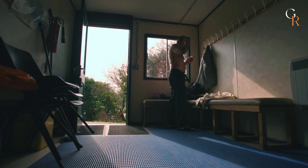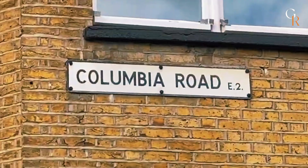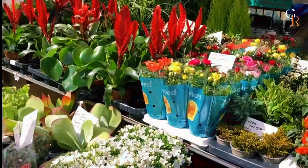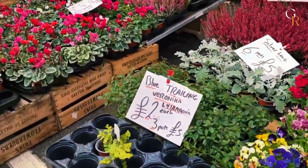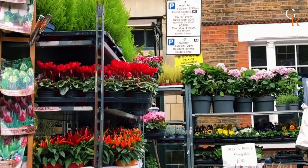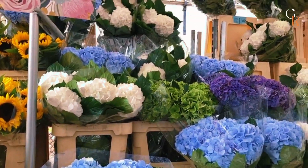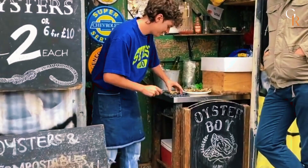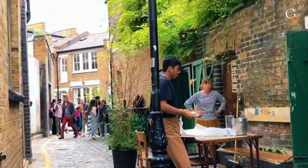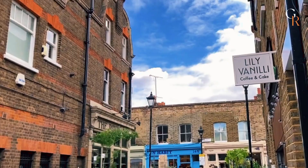Number 11: Visit the Columbia Road Flower Market. Head to the Columbia Road Flower Market in Bethnal Green on Sundays from 8am to 3pm for a lively and colorful street market experience. This bustling market is packed with beautiful flowers, plants, and cacti, making it a feast for the senses. Even if you can't take home a plant, the vibrant atmosphere is worth the visit. As you stroll through the market, you'll find charming boutique shops, art galleries, and cozy restaurants on Columbia Road. Whether you're a plant lover or just looking for a fun outing, Columbia Road offers a delightful experience every Sunday.